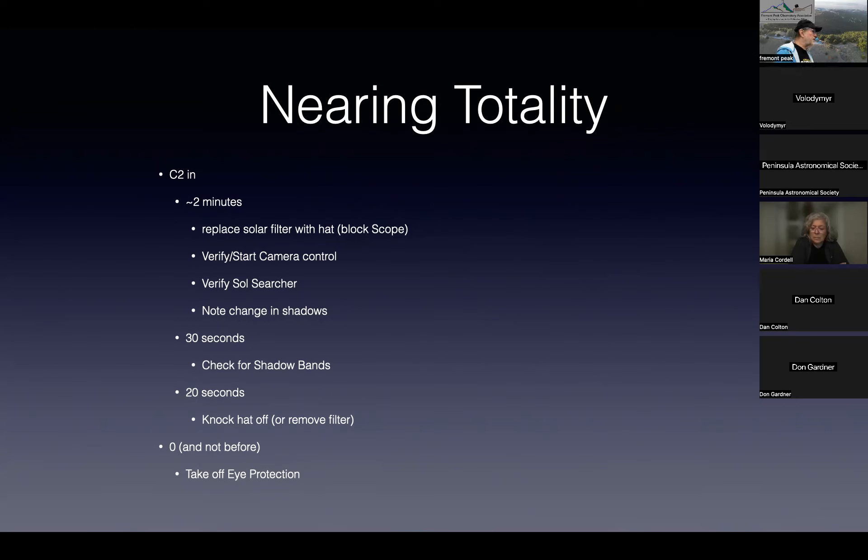Start noticing the changes in shadows — they'll get very sharp. About 30 seconds before the eclipse, you can check for shadow bands. In Texas, don't bother — you want a low Sun angle. We had really great shadow bands in Chile because the Sun was low on the horizon. When you do see them, it's quite spectacular — it looks like waves going across the ground.